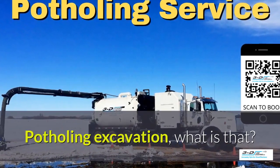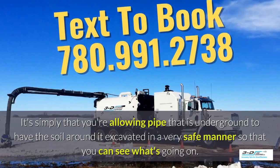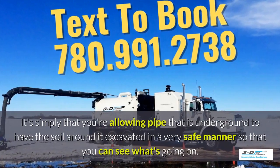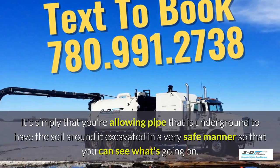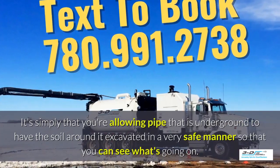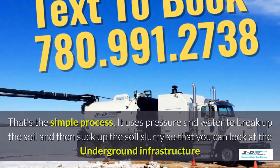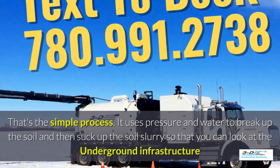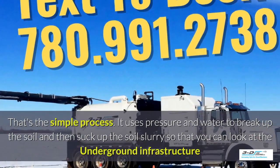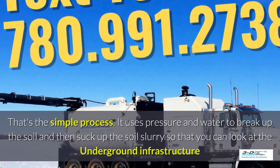Potholing excavation — what is that? It's simply allowing pipe that is underground to have the soil around it excavated in a very safe manner so you can see what's going on. Basically, daylighting is bringing the daylight to the pipe. That's the simple process. It uses pressure and water to break up the soil and then suck up the slurry so you can look at the underground infrastructure much easier.